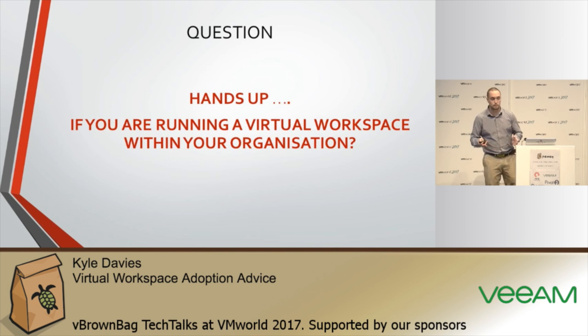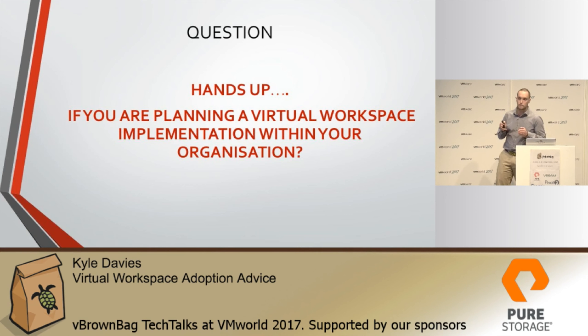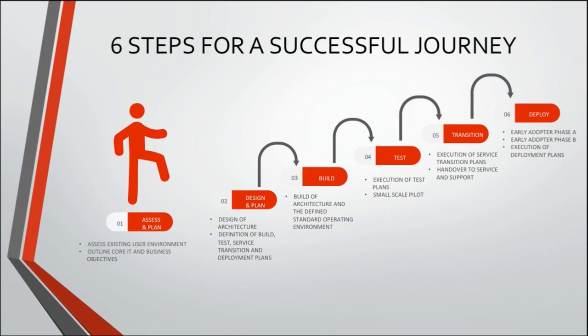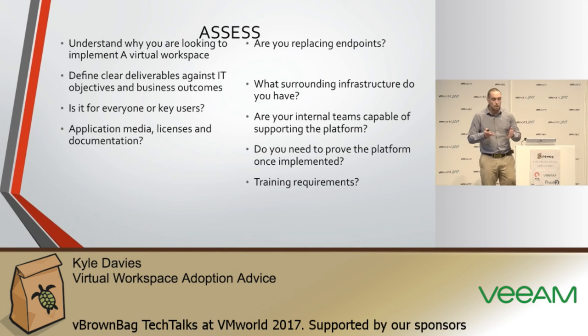Quick question — who's currently running a virtual workspace, whether that be VDI, server-based computing, Citrix, RDP? And are any of you planning to make changes, perhaps moving from server-based computing to VDI? I work on this idea of six steps to success for any workspace adoption: assess, plan, understand your user behaviors, plan against business objectives and user requirements, design, build, test, transition, and deployment. If you can't support it from day one, you've got a big issue.